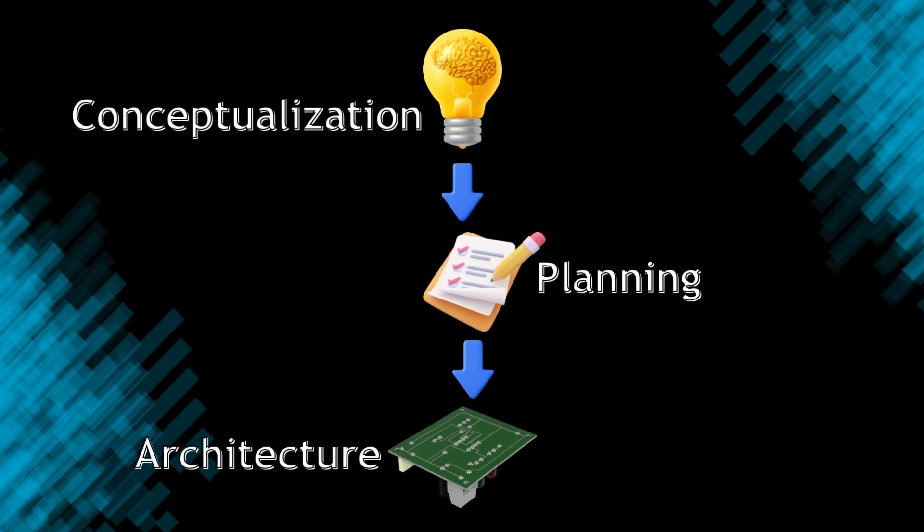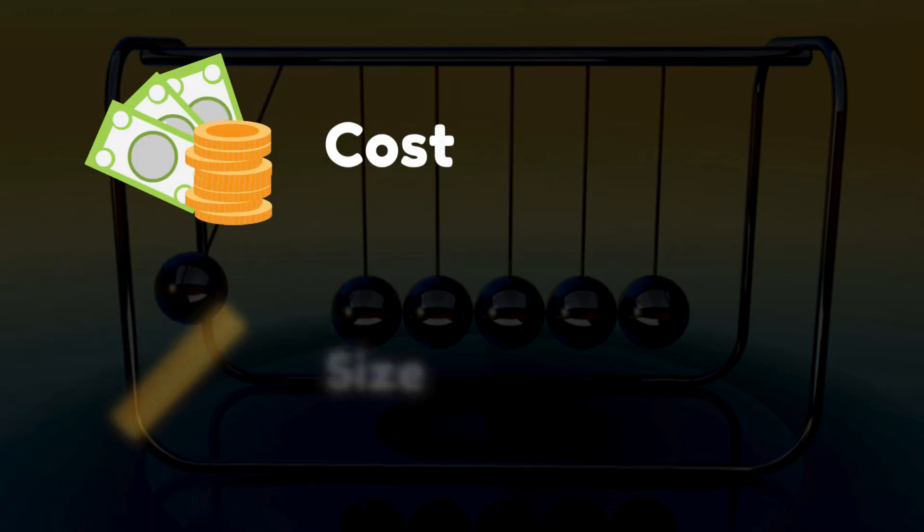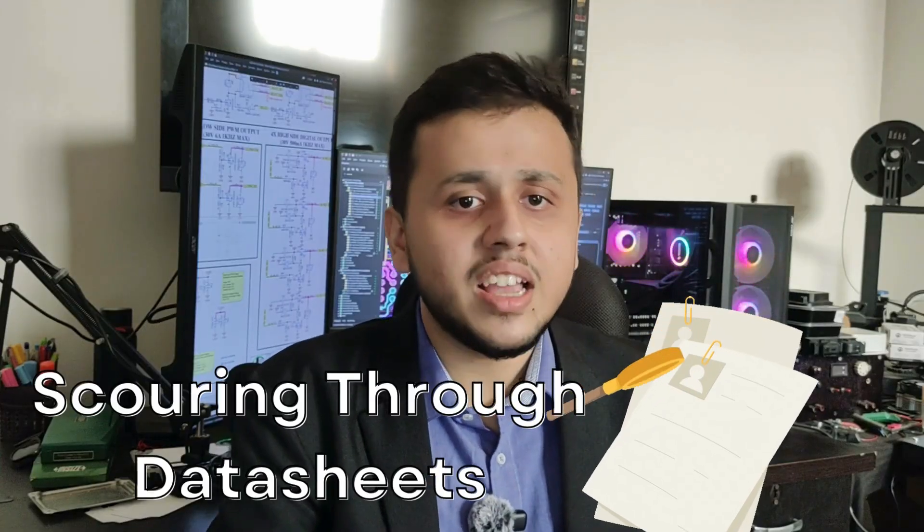Hardware design engineers have to deal with everything that involves building a system — starting with the conceptualization, planning, and architecture of the system. Then comes the development part, where we select all the components that go into a printed circuit board or an array of circuit boards. Embedded hardware design engineers have to balance performance, reliability, cost, size, and efficiency. Weighing the pros and cons of each component, scouring through hundreds of data sheets, and checking availability, pricing, and lead time is paramount. Once these components are finalized, the design process begins.